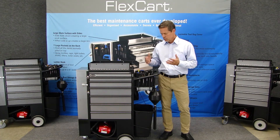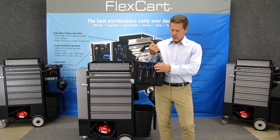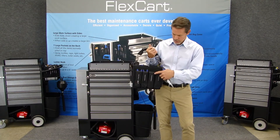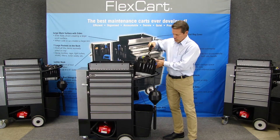Number two: tool and parts accountability. The FlexCart is loaded with built-in organization. When we carry a tool or a part, it has a home. And if that home is empty, you can see that the tool or part is missing. Tools are carried in pockets.